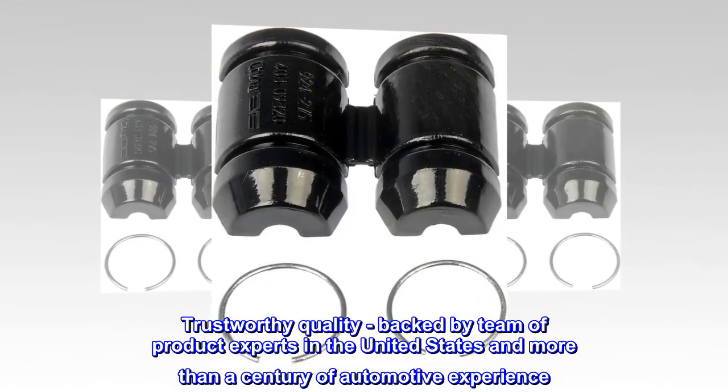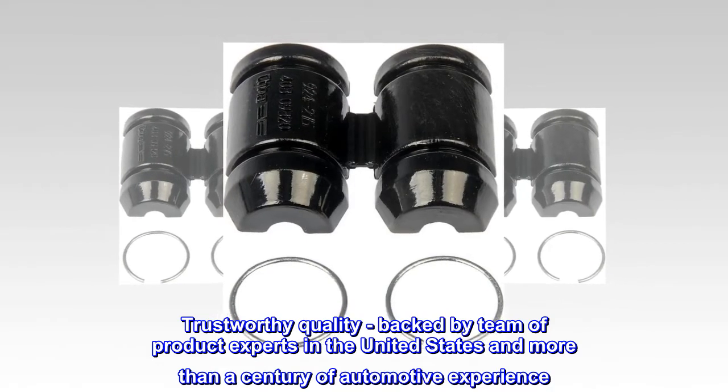Trustworthy Quality: backed by a team of product experts in the United States and more than a century of automotive experience.